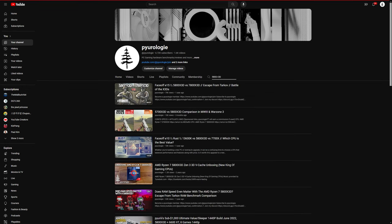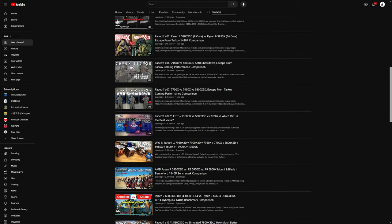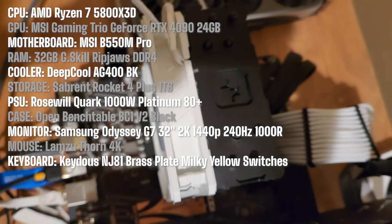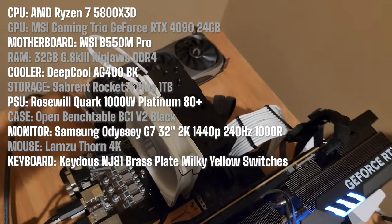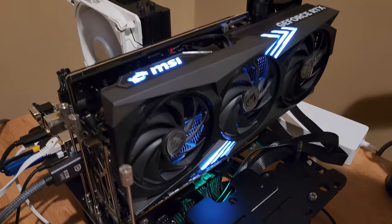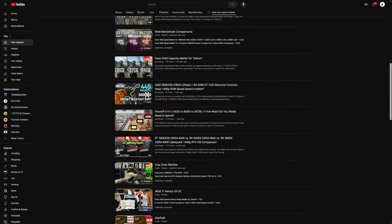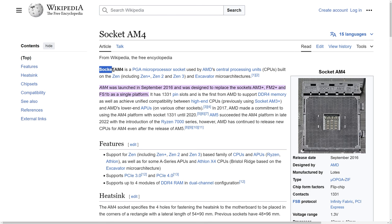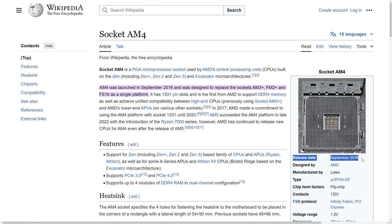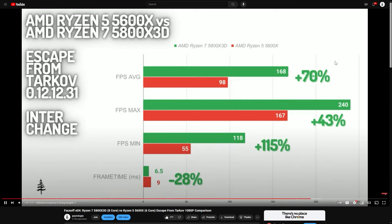If you've been following my channel at all, you probably know that the 5800X3D holds a special place in my tech-loving soul. It's not just about the incredible gaming performance it offers — it's also about the value proposition it brings to the table. It delivers top-notch gaming performance without breaking the bank. You don't need to splurge on an expensive motherboard or super-fast RAM. Thanks to the longevity of the AM4 platform, which has been going strong for 8 years now, you can leapfrog several generations ahead just by upgrading your CPU.